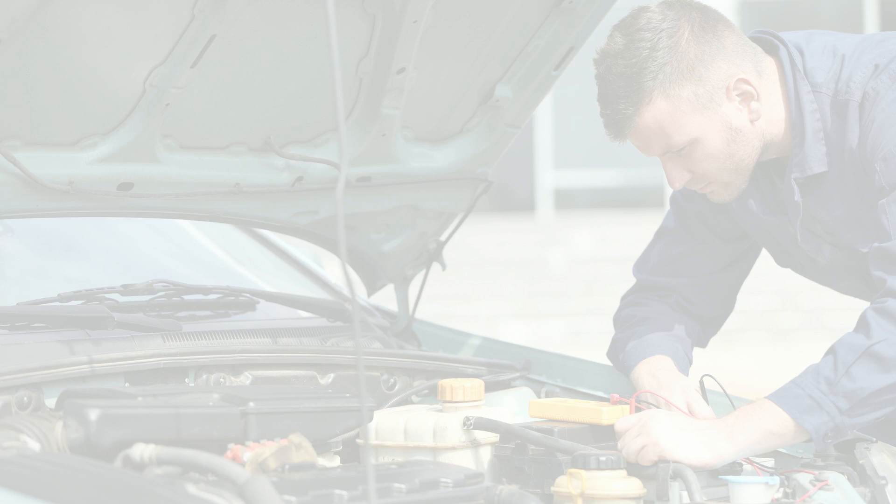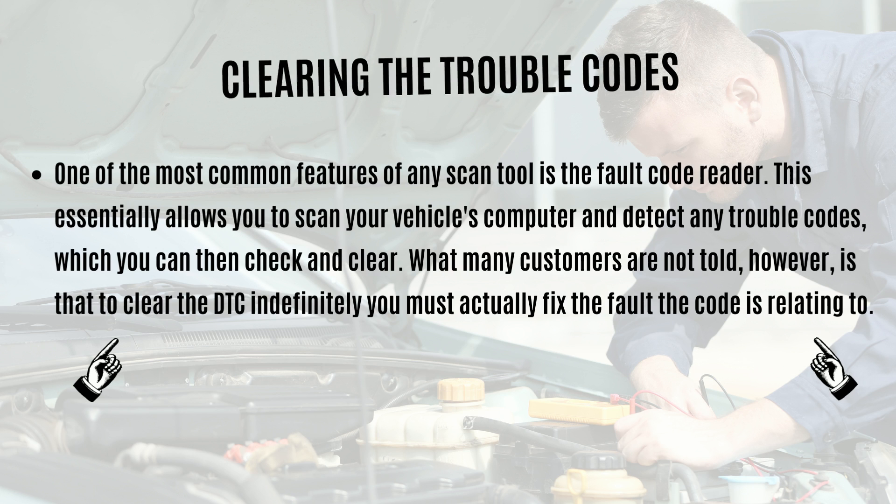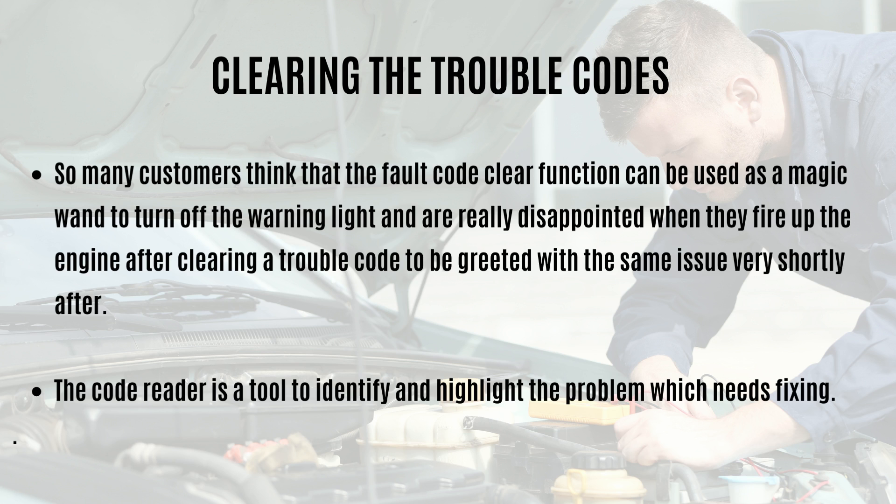The next area is fixing diagnostic trouble codes. One of the most common features of any scan tool is the fault code reader, which allows you to scan your vehicle's computer, detect trouble codes, and clear them. What many customers are not told is that to clear a diagnostic trouble code indefinitely, you must actually fix the underlying fault. Many customers think the fault code clear function is a magic wand to turn off the warning light, but the same code returns when they restart the engine. The code reader is a tool to identify and highlight the problem, which then needs to be fixed.